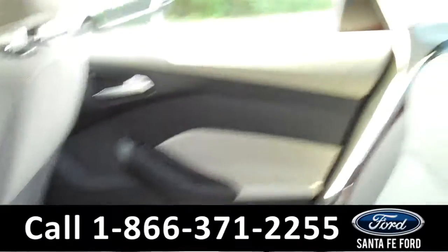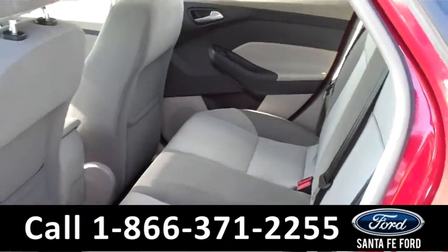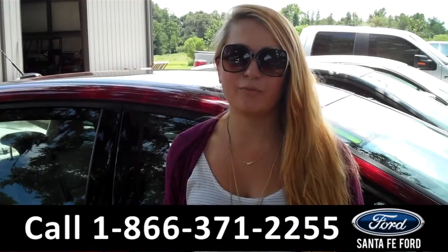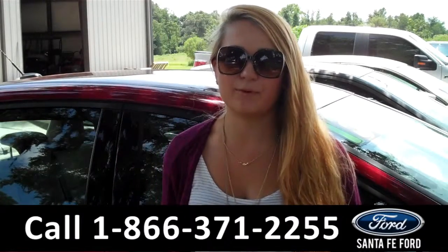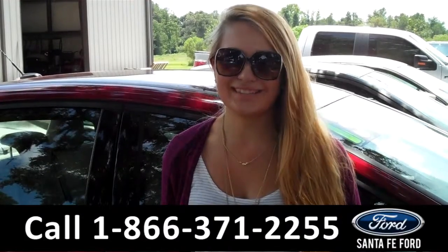Lastly, we'll take a quick look at the second row, which can also be folded down for access to the trunk and for more storage. That was our 2013 Ford Focus. For more information, you can give us a call at the number below or check us out online 24/7 at SantaFeFord.com. I'm Carly, thanks for watching.